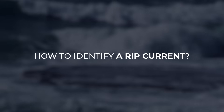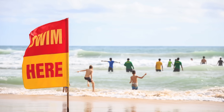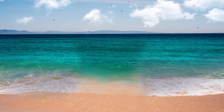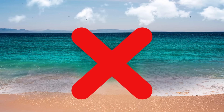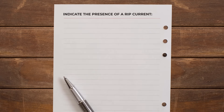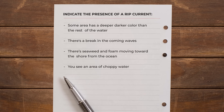How to identify a rip current? In order to be extra careful and safe at the beach, you need to know how to spot one. A rip often looks like a calm patch of water between breaking waves, which at first glance seems like the best place to enter the water — but don't let the tranquility deceive you. The following signs can also indicate the presence of a rip current: some area has a deeper, darker color than the rest of the water; there's a break in the incoming waves; there's seaweed and foam moving toward the shore from the ocean; or you see an area of choppy water.